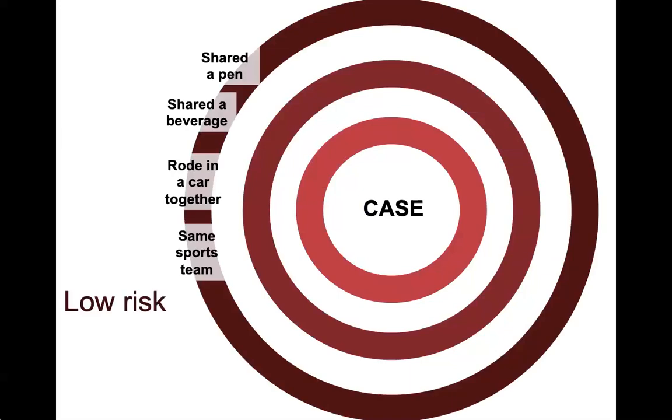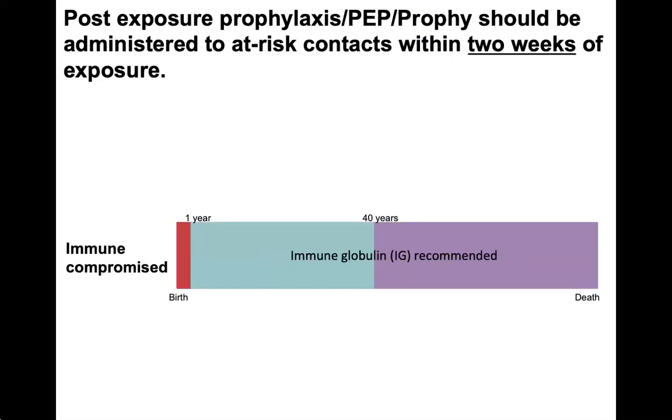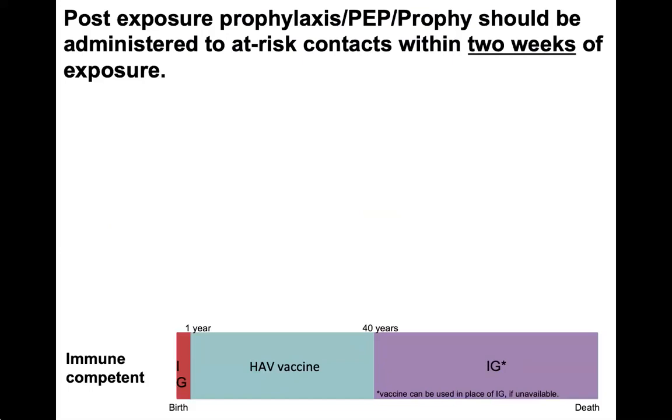Those who had very minimal contact are unlikely to need PEP. If you determine that a contact is eligible for PEP, it's critical to double check their vaccine history, because folks who have been vaccinated are not recommended to receive PEP — the hepatitis A vaccine is really effective. People who are immunocompromised are always suggested to get IG rather than vaccine as PEP. Those who are healthy have different recommendations based upon their age group, either IG or vaccine. Even contacts eligible for PEP should still be encouraged to receive the vaccine to prevent future illnesses.